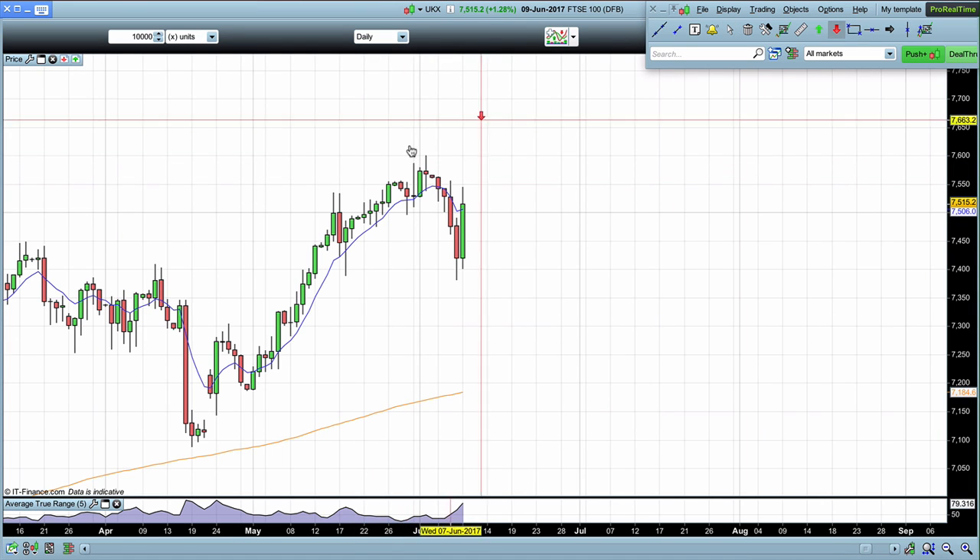Last week we had produced this doji candle. What we were looking for were signs of weakness in this market. The first sign would be a break below the lows of this candle right here from Thursday the 1st of June.